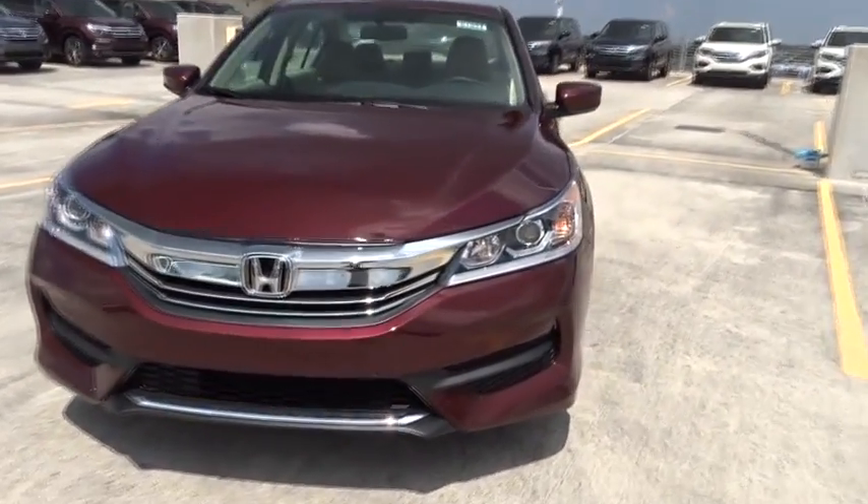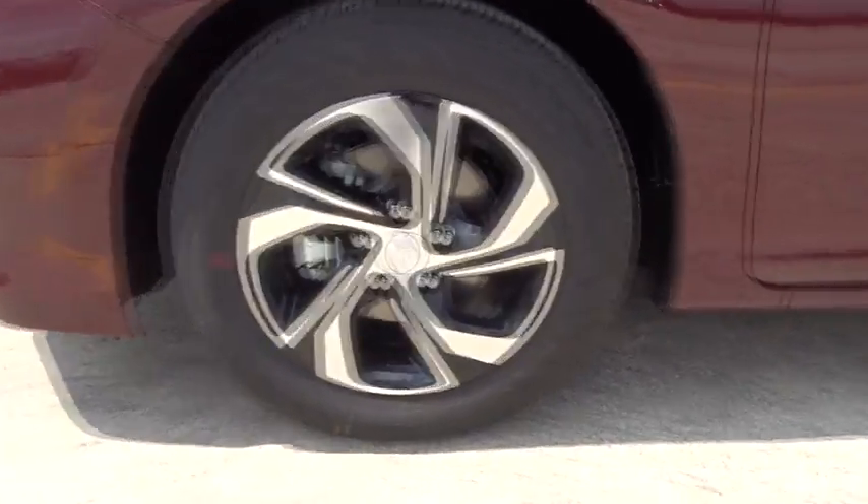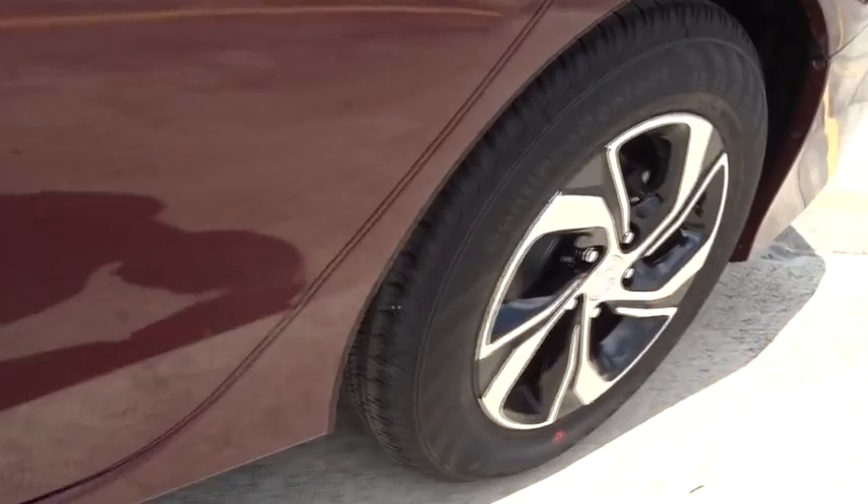Airbags. Tachometer. Speed proportional power steering. Power mirrors. Head up display. Privacy glass. Tire pressure monitoring system.